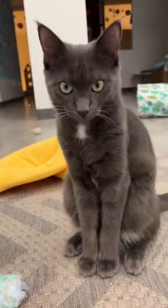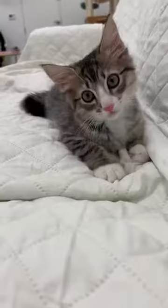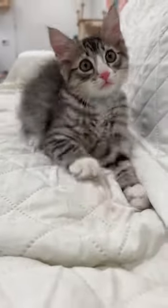While checking on the other kittens, I made use of the time and took photos and videos for our website and social media. All of our kittens are up for adoption, so the more visibility they get the better.